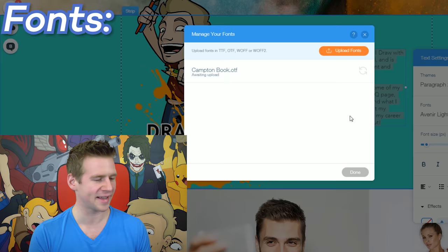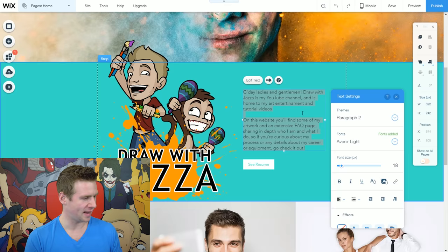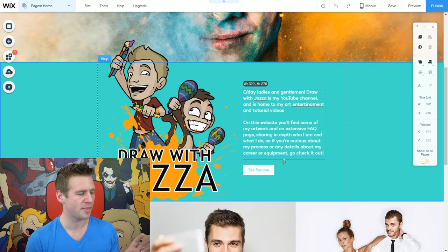I'm going to click upload fonts and upload Campton Book — Campton is my favorite font, I use it for everything. It uploads and implements the font, and just like that I can select my font, scroll up to the top, it's visible, and there we have it. I'm on brand!